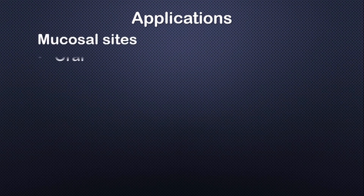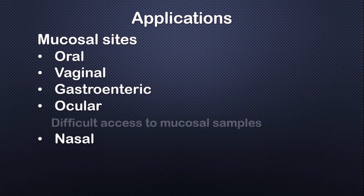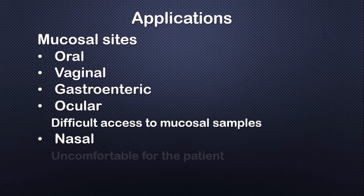Several studies have used mucoadhesive electrospun nanofibers for drug administration in different mucosal sites such as oral, vaginal, gastroenteric, ocular, and nasal. Between these, ocular mucosa has very few reports available because of the difficult access to mucosal samples. At the same time, the nasal site is easily accessed but uncomfortable to the patient.